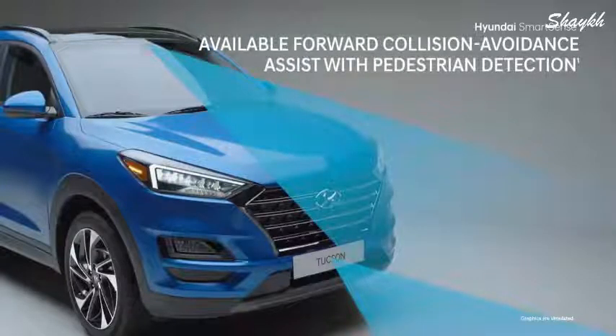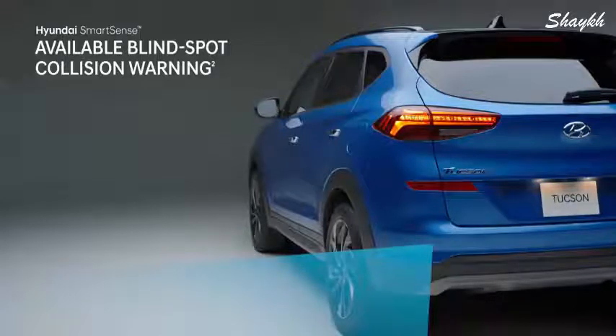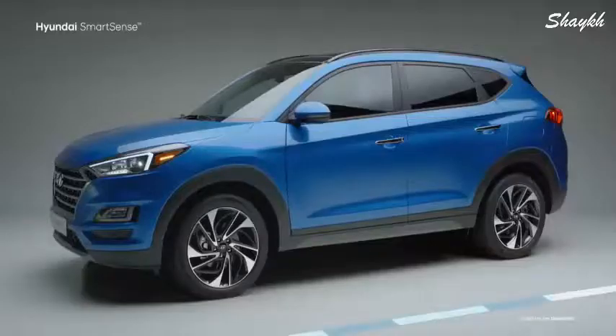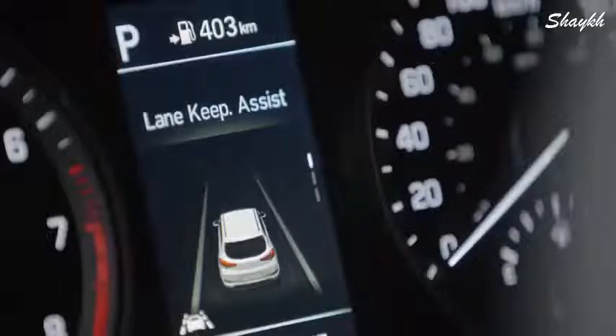Forward collision avoidance assist with pedestrian detection applies emergency braking to help avoid potential frontal collisions with vehicles or pedestrians. Before switching lanes, blind spot collision warning lets you know if a vehicle is hiding in your blind spot. Our innovative system also senses the speed of a vehicle in the adjacent lane — if it's approaching faster than you can safely make the lane change, it will signal an alarm. Lane departure warning uses audio and visual signals to warn you if you start drifting out of your lane.